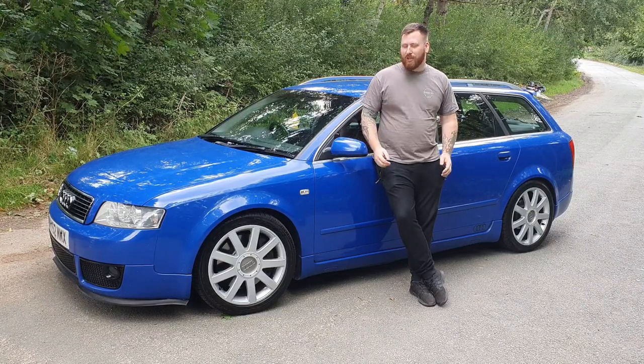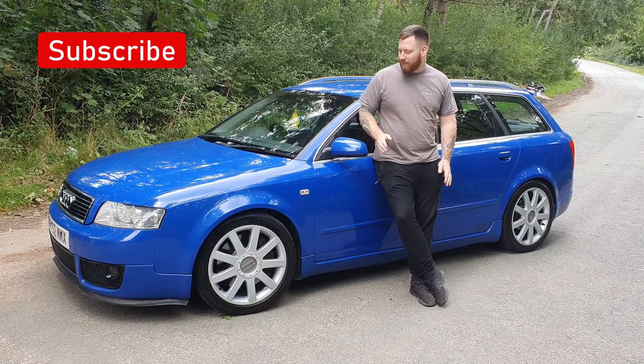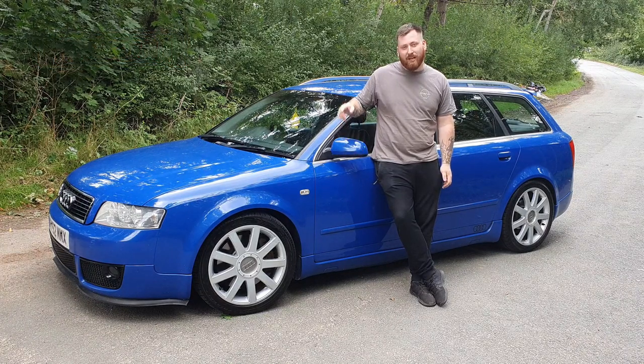Hi guys, welcome back to the channel. I know we're gonna have a bit of fun with these style of videos — there's more of these to come if you enjoy them. So this is my 10 things I love and hate about my LDA4.